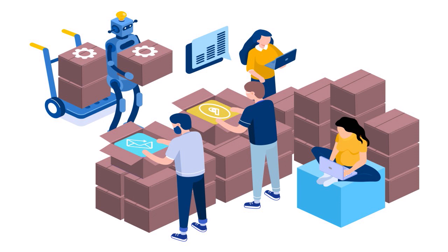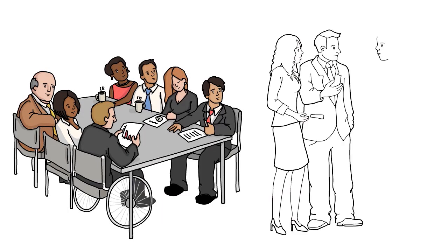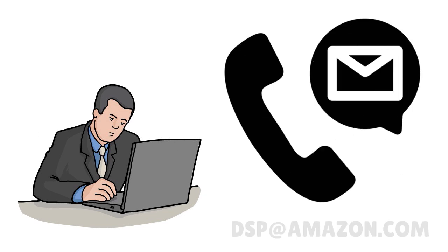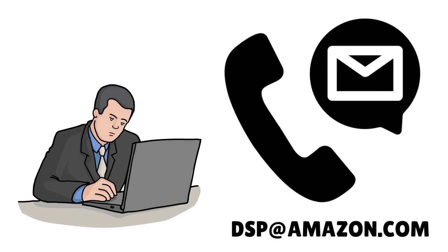If you successfully pass the on-site interview, you will likely be invited to join the future DSP program. And if you have any questions about the program, you can email DSP at Amazon.com. Based on our experience, they are very responsive and will get back to you quickly.